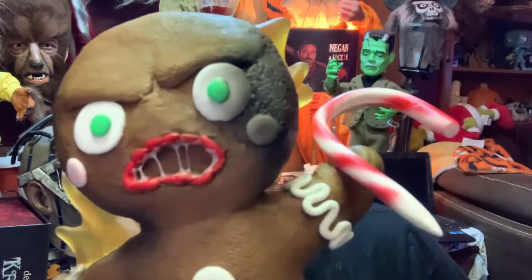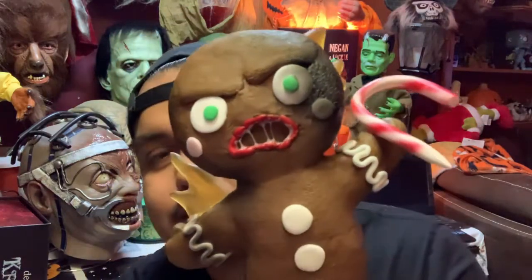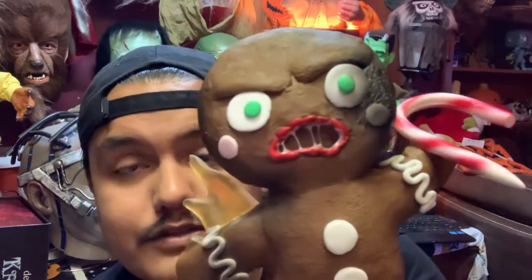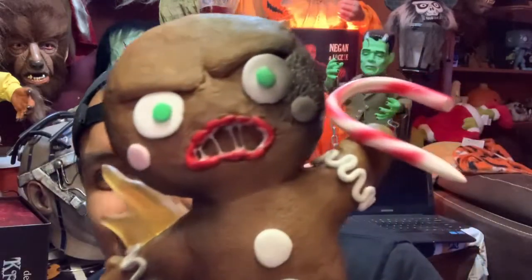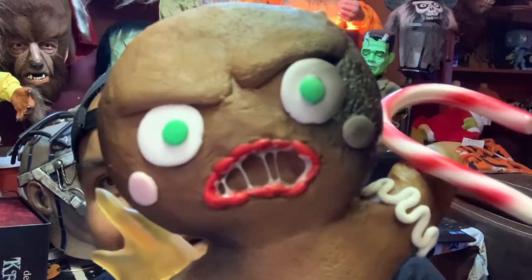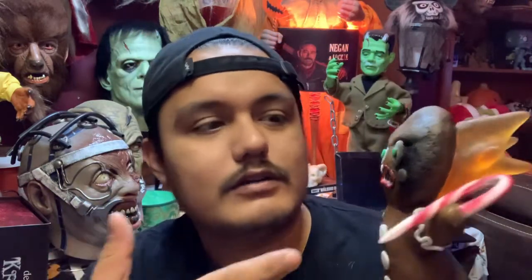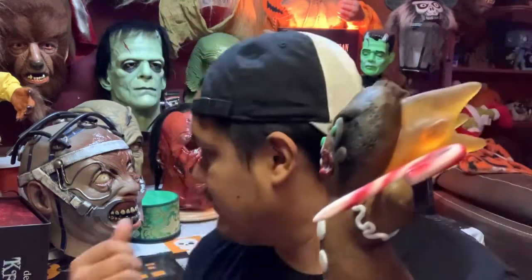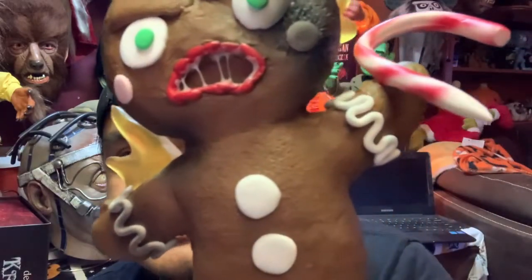I'll leave the link in the description below so if you guys want to order one you can. I'm definitely going to be ordering more from this company — they did really good. My next one I want to get is the one that has three of them holding the nail gun. But look at that — freaking beautiful. What I'm going to do is put him on the turntable so you guys can take a better look and I can actually show you everything as he spins.